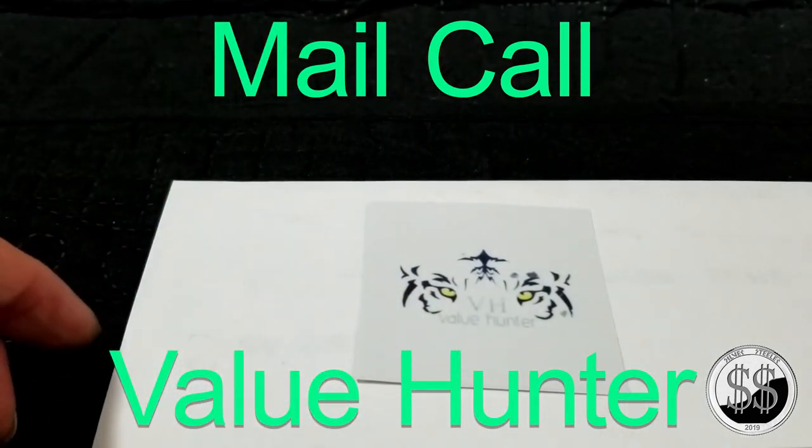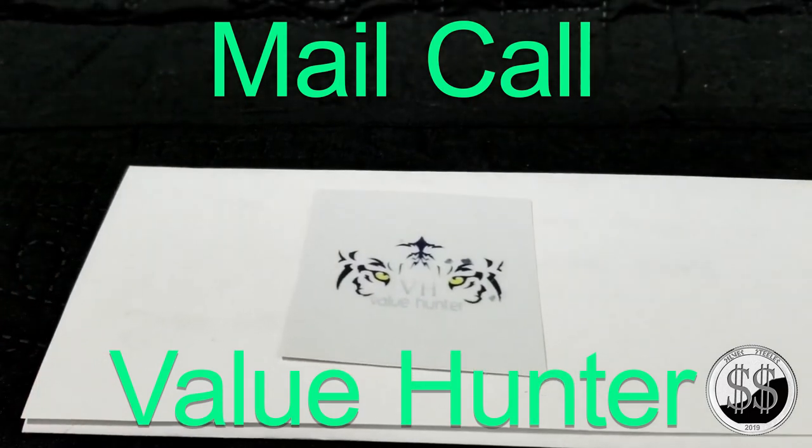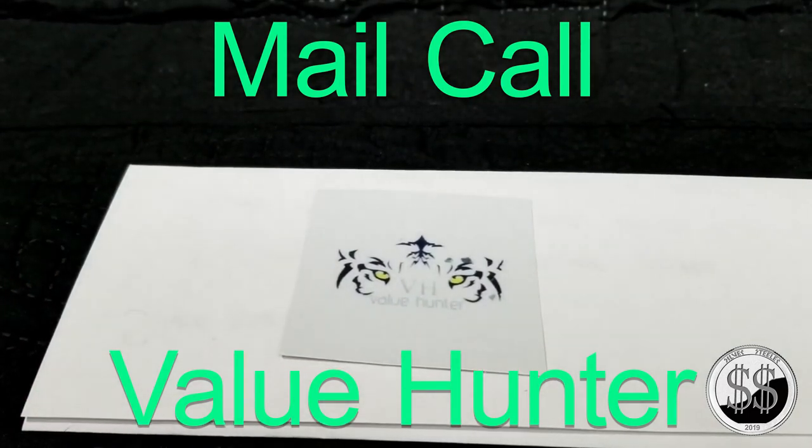Until I get the items I need. Anyway, thank you Value Hunter. Remember to like, subscribe, and all those other good things. I'll see you on the next video.